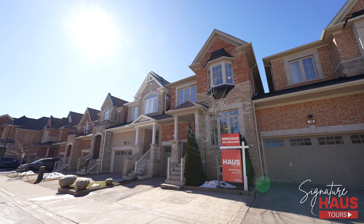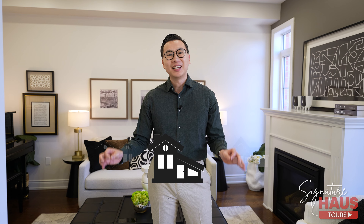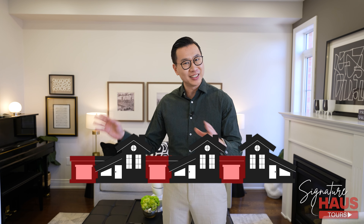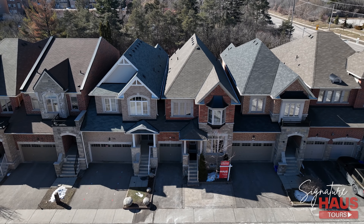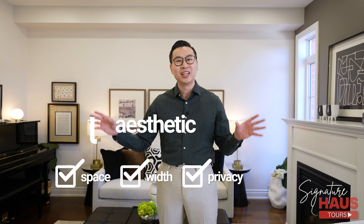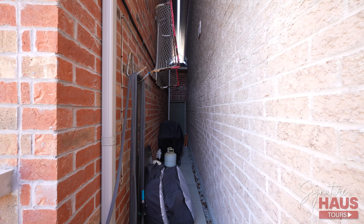You must be wondering what type of home this is — a semi, a townhouse, a detached? It's actually none of the above. It's a linked home. If you look closely, everything in this home is detached; the only part that's linked is the garage. This means you get the space and width of a detached home without the issue of noisy neighbors, because it's only attached at the garage. The unique thing about these linked homes is that you have direct access to the backyard from the garage.